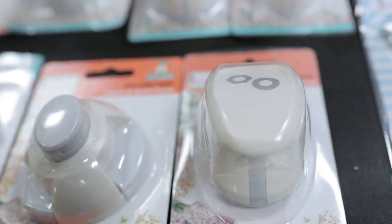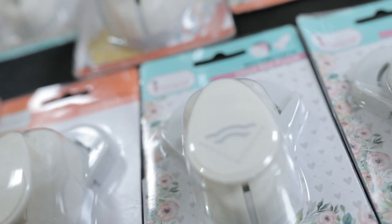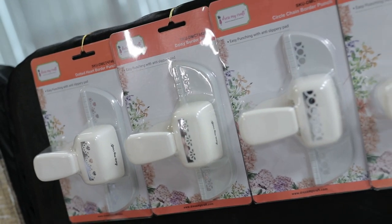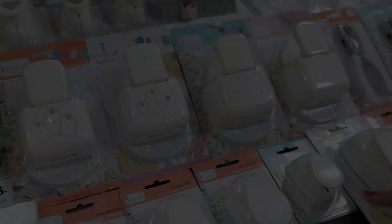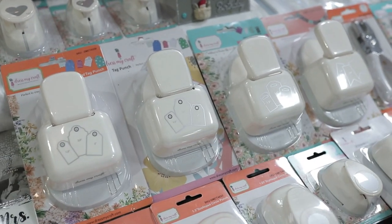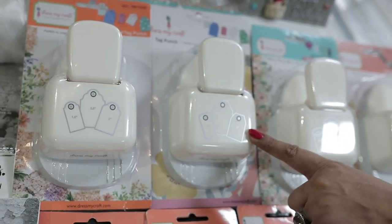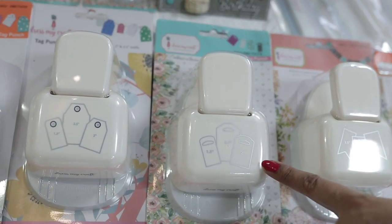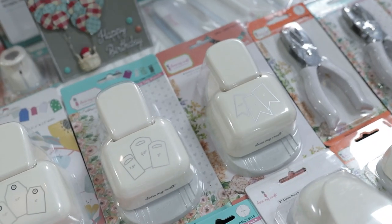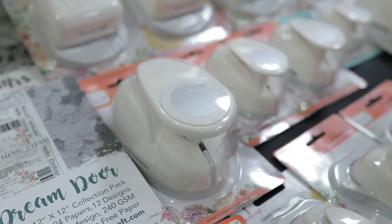Our punches are perfect for card making and scrapbooking. We have many designs — quarter punches with flowers, ovals, hearts, single doilies, and double doilies. We also have three-in-one tag punches where one single punch gives you three different sizes — a rounded version, a rectangle, and a banner punch — perfect for tags, buntings, and garlands.